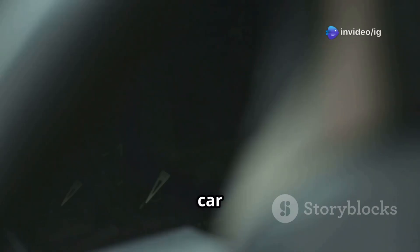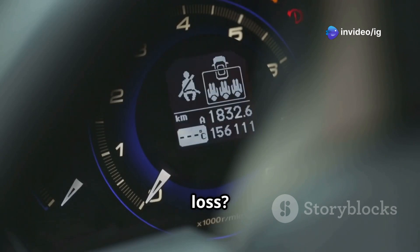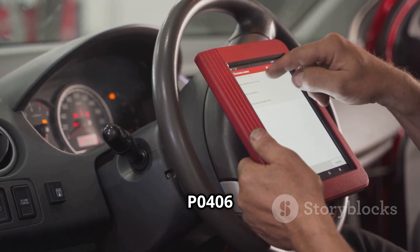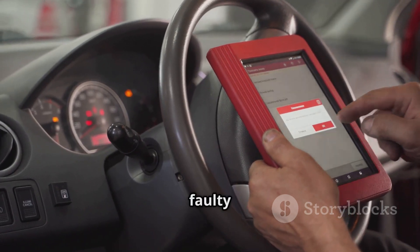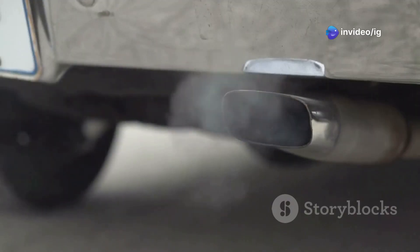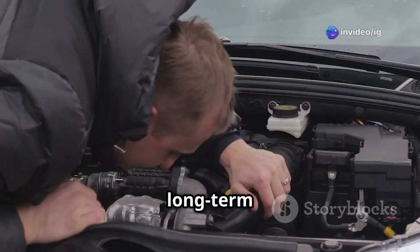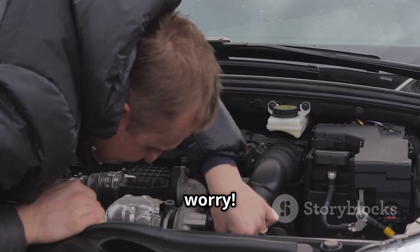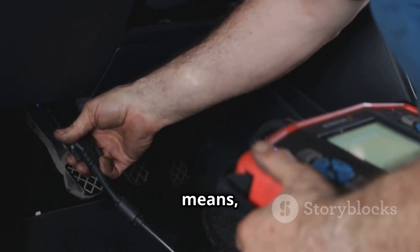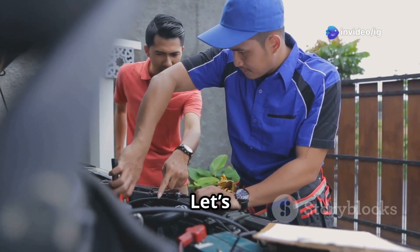Hello friends. Is your car experiencing rough idling, reduced fuel efficiency, or sudden power loss? If your OBD2 scanner has detected the P0406 error code, this could mean a faulty EGR position sensor or an issue with the EGR valve itself. Ignoring this issue can lead to higher emissions, poor performance, and long-term engine damage. But don't worry — in today's video, I'll explain what P0406 means, its symptoms, sensor location, and how you can fix it easily. Let's begin.